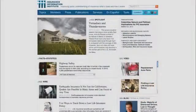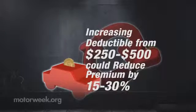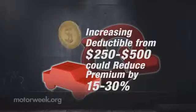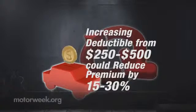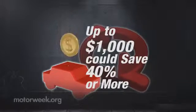In fact, the Insurance Information Institute says increasing your deductible from $250 to $500 could reduce your premium by 15% to 30%. And upping it to $1,000 could save you 40% or more.